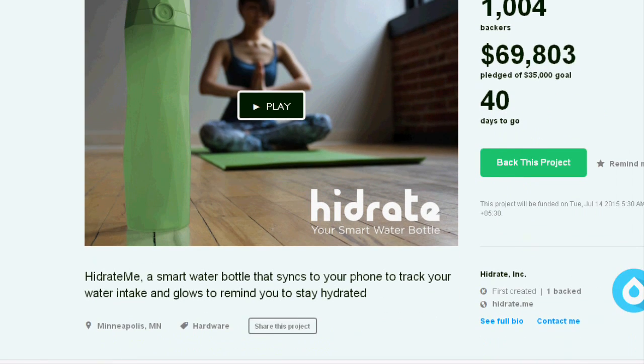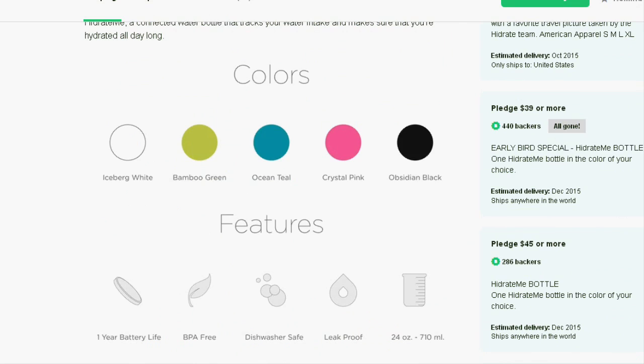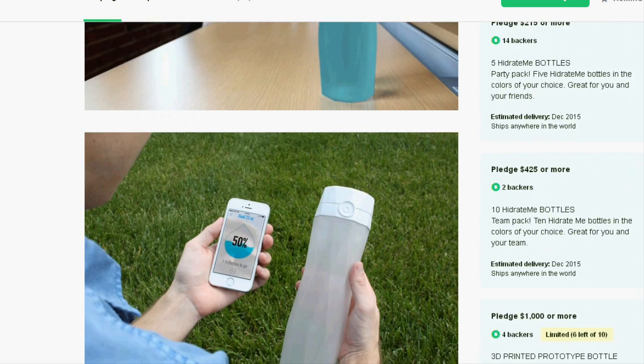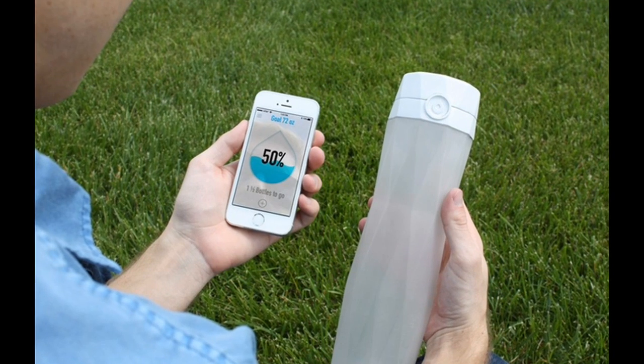A tech startup Hydrate has launched a Kickstarter fundraising campaign to develop its Hydrate Me bottle. Hydrate Me is a smart water bottle that syncs to your phone to track your water intake and glows to remind you to stay hydrated.